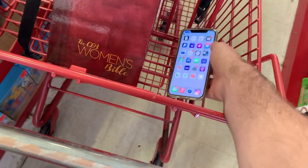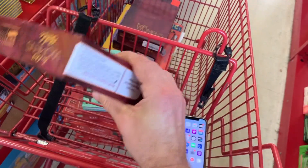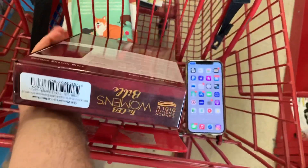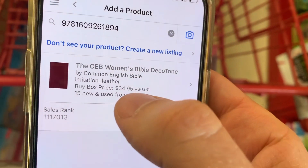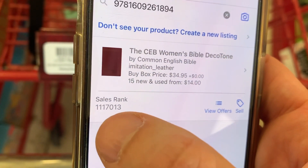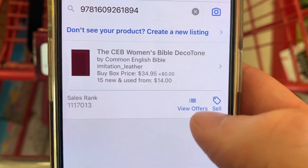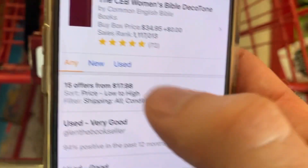Here's a CEB Women's Bible, and it's in cardboard packaging just like the other one, so we know it's new. Let's flip it over and give it a scan with the Amazon Seller app. The buy box price is $34.95 and the sales rank is a little high — just over a million — but let's take a look at the offers and see what's going on.